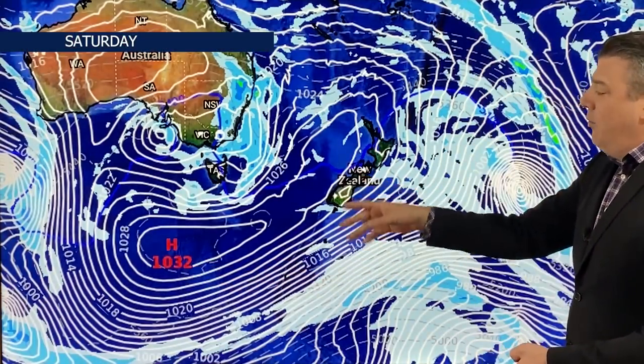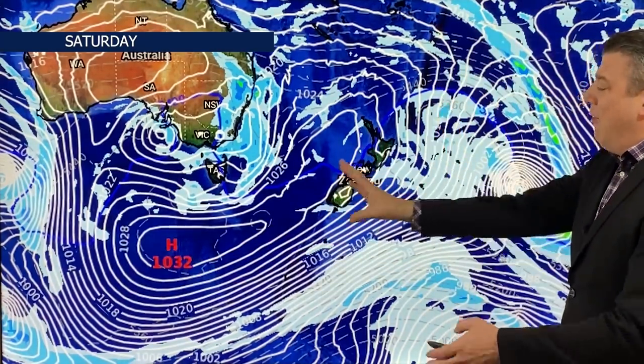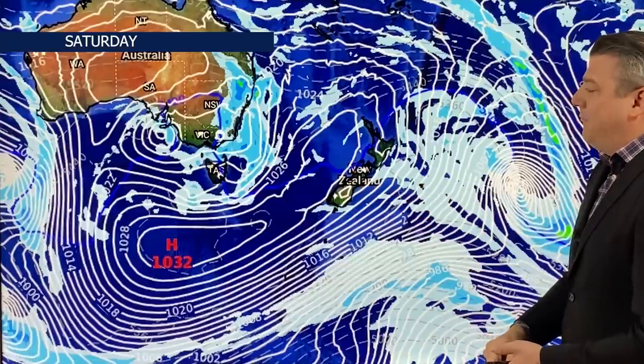By the time we get to Saturday, there's a windier change coming through. It's not stormy, but it's perhaps a little bit milder, at least by night. There's also a very strange shaped high rolling in as well — that'll be bringing some frosts or at least some colder nights coming through.